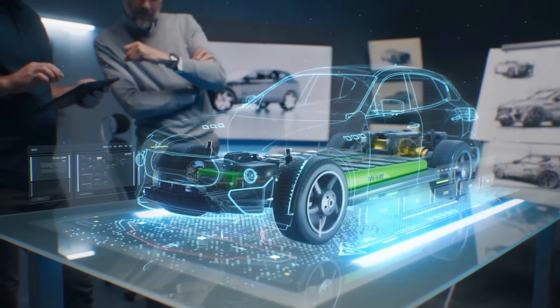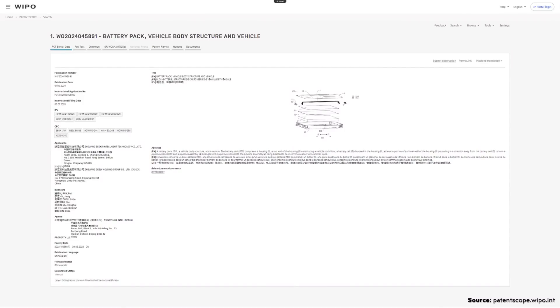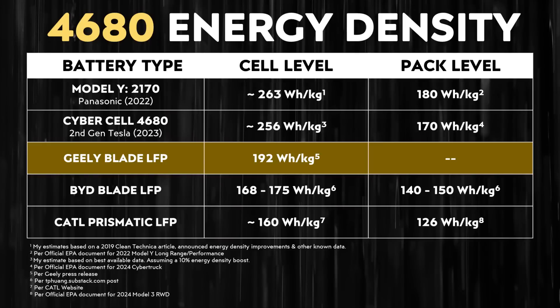More important than cell-level energy density in the end is pack-level energy density, and we don't have exact numbers for this new Geely technology when it comes to how efficiently it's packed. But Geely has designed these cells to work in a cell-to-battery format, meaning they don't have to waste extra packaging with modules. In addition, these prismatic blade-shaped batteries should also be able to be used in a structural battery pack, which would be an extremely efficient way to pack them. So I expect that when these batteries get put into an electric vehicle, they will have a packing efficiency at least somewhat equal to what BYD is able to do with their blade batteries, and I expect this will actually lead to an increase in range.